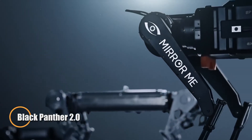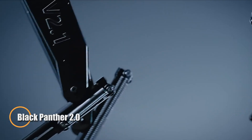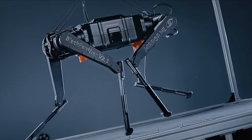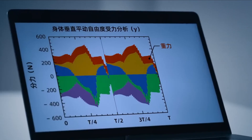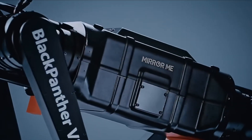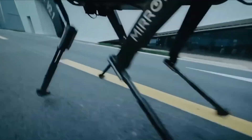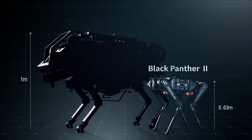The Black Panther 2.0 is a next-generation robotic dog engineered to push the limits of speed, agility, and biomimicry. Drawing inspiration from the sleek power of black panthers and the spring-loaded motion of jerboas, this 38-kilogram, 0.63-meter-tall quadruped can sprint 100 meters in under 10 seconds, placing it among the fastest robotic runners ever. Built with carbon fiber shins, spring-loaded knees, and cheetah-inspired running shoes, it provides superior grip, shock absorption, and seamless fluidity of motion.